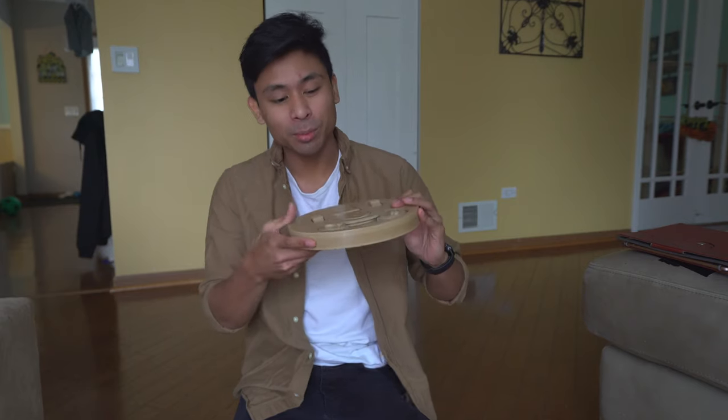What is up guys? Welcome back to another YouTube video. In today's video, Jackson is going to be testing and trying to solve this simple puzzle that I actually got from a local pet store.